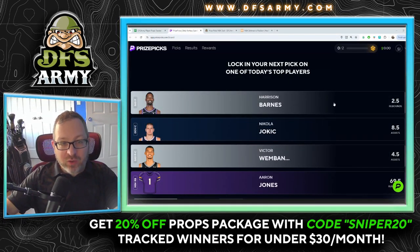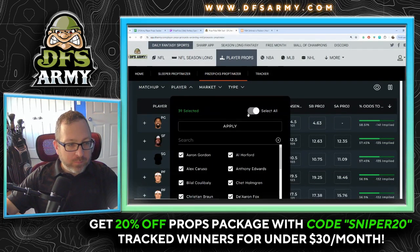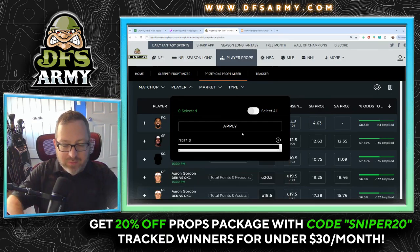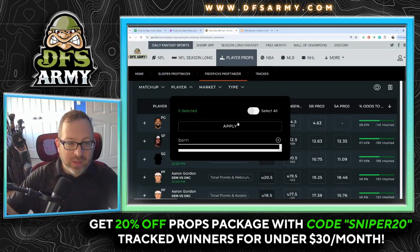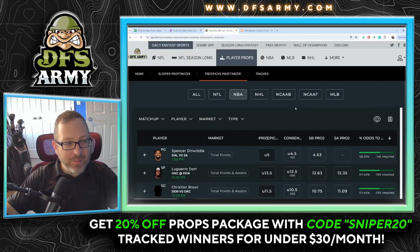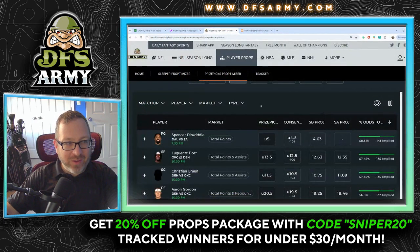First up, we're going to look at Harrison Barnes and the two and a half rebound line. The tool we use at DFS Army is the Proptimizer — we compare prize pick lines, sportsbook odds, and our projection model to help you find those plus EV plays. It looks like Harrison Barnes has been pulled off the main board already, so we'll have to do Harrison Barnes the old fashioned way for now.